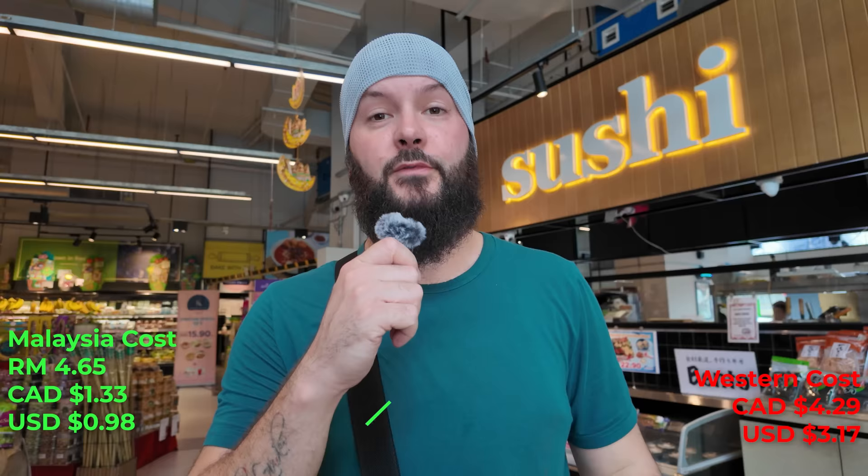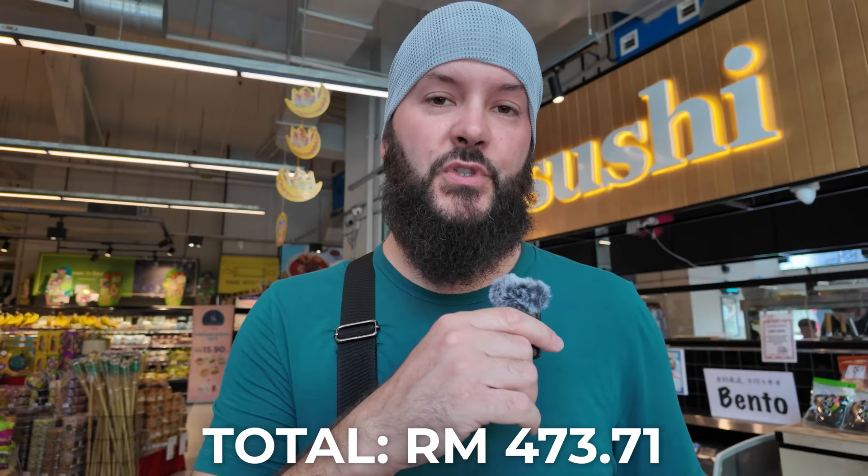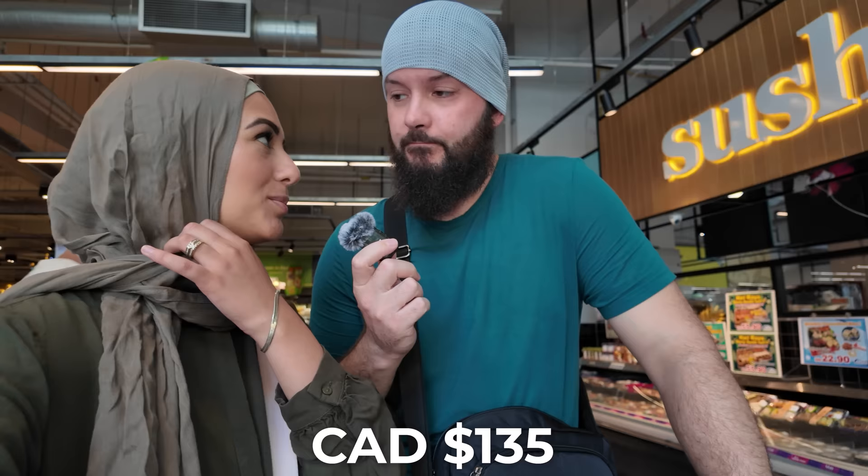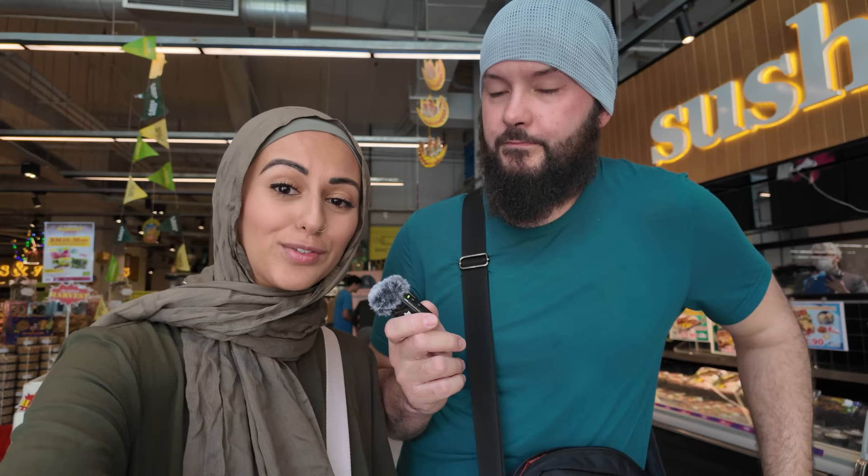We've completed the grocery shop. The mystery bread was 4.65 ringgit. The grand total is 473 ringgit and 71 cents, which is kind of a typical grocery shop — a whole cart full of stuff. That cart full of groceries is about $135 Canadian, which is really good compared to our typical grocery shop in Canada, which is roughly always around $200 at least. Also remember this is a higher-end grocery store, so you can get things a lot cheaper depending where you go. Plus we have guests coming over for Iftar, so we bought extra stuff we wouldn't normally buy just for ourselves.